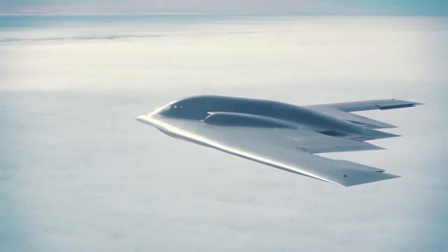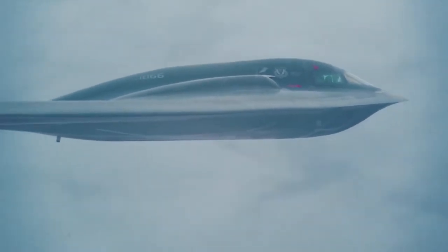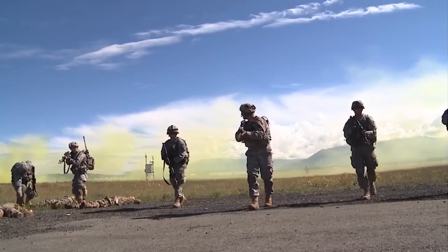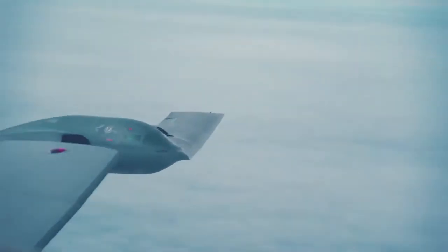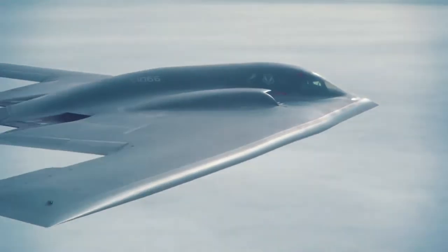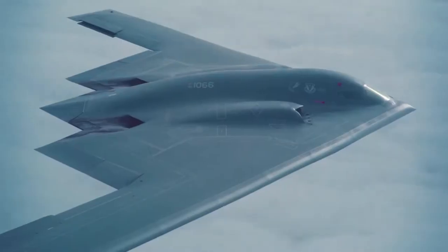The B-2 was first deployed to Guam in 1998 and later made its combat debut in the Kosovo War in 1999. It has since been deployed in Afghanistan, Iraq, and Libya. The B-2 bomber is first and foremost a stealth aircraft, and practically every piece of it has been designed with this in mind.